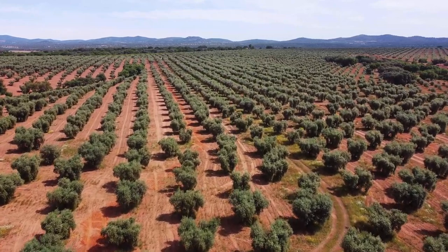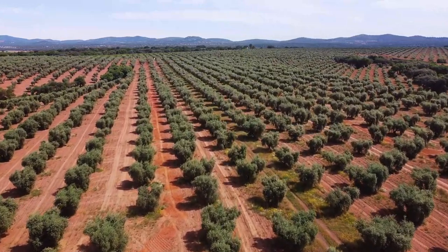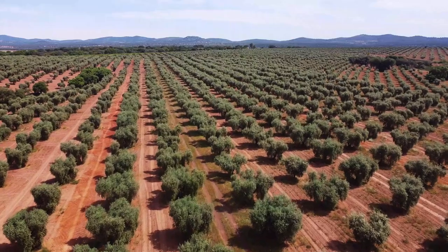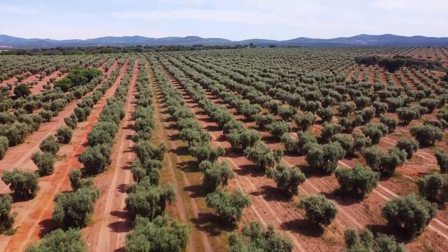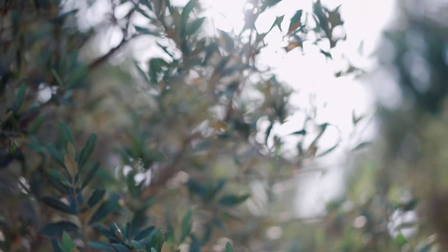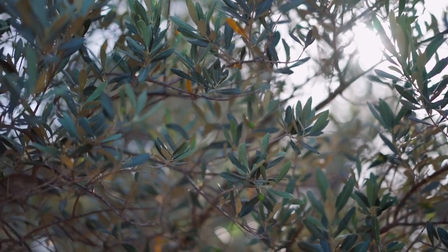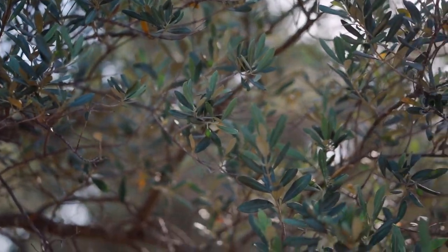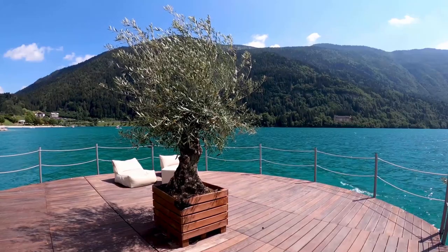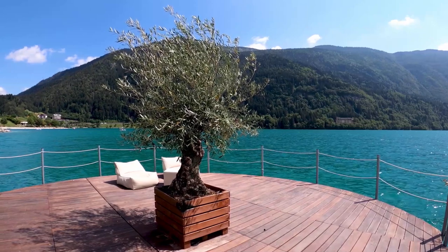What's actually going on inside these trees? Think of it like this: an olive tree is working with a limited energy budget. It has to choose — does it invest that energy into growing new leaves and branches, or into creating flowers that turn into olives? During a bumper crop year, all those olives are like having a house full of teenagers — energy hungry, demanding all the resources, sugars, nutrients. So the tree puts all its effort into that one massive harvest and then needs a year to recover.